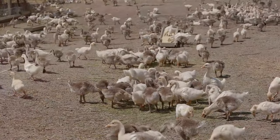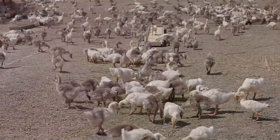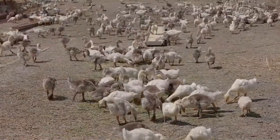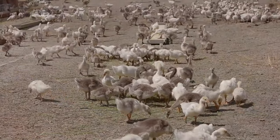So, next time you visit a farm, remember to appreciate these animals. Each one, though not as common as the others, plays a significant role in our lives and the ecosystem, proving that every creature, no matter how small or big, has its unique importance and purpose.